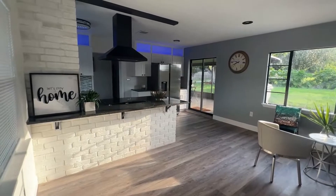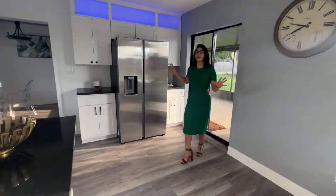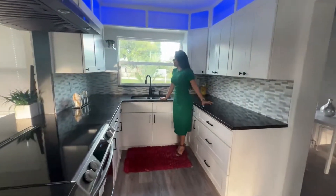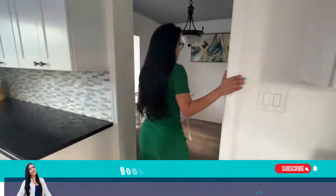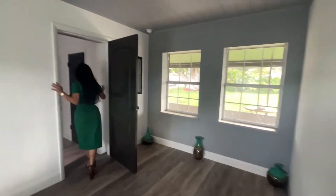Here we have the living room with an open concept layout, and it's a really modern property. I love the appliances and the little details that make everything feel like a modern concept. Then we have a little dining room area — everything is freshly painted.